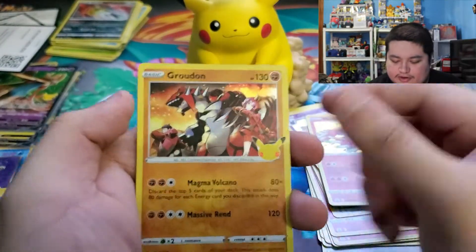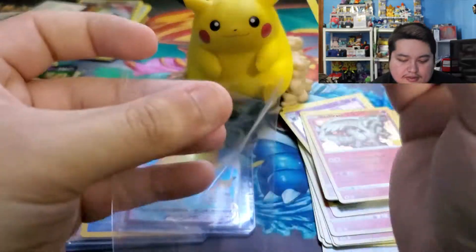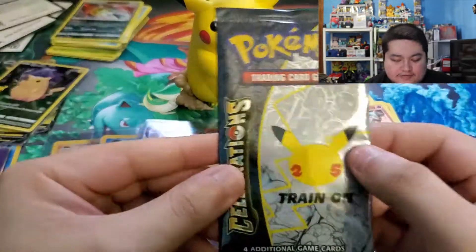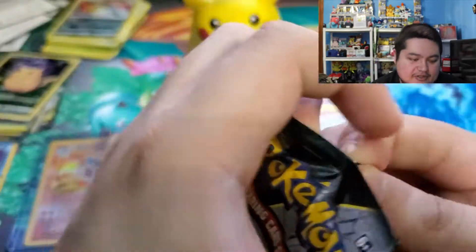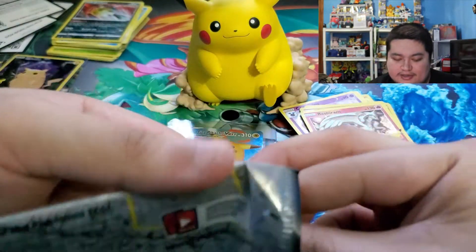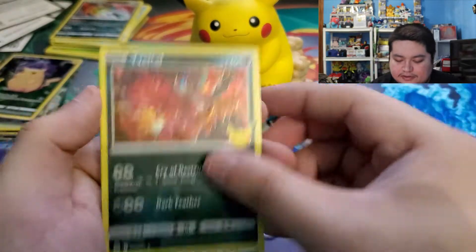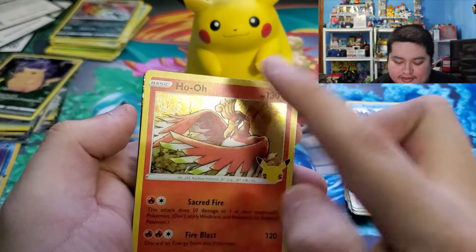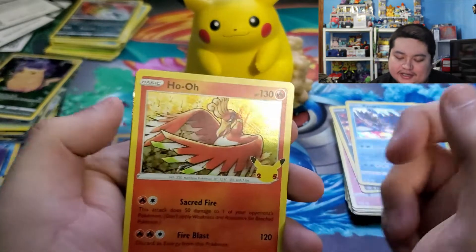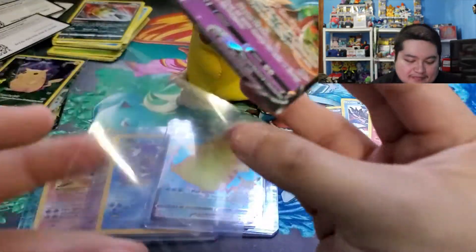We have Ho-Oh, Groudon, Reshiram, and another Pikachu - there's that for you guys. Let's sleeve him up. Our final pack from this awesome box - we got the Charizard so that easily paid for the box itself. I believe Charizard is still floating just above $120 last time I checked, but I'm not planning on selling these anytime soon. We have Xerneas, Kyogre, Ho-Oh, and another full art - I want to say Zamazenta again. It's a Zacian V - that was close, the other one. There's that for you guys.